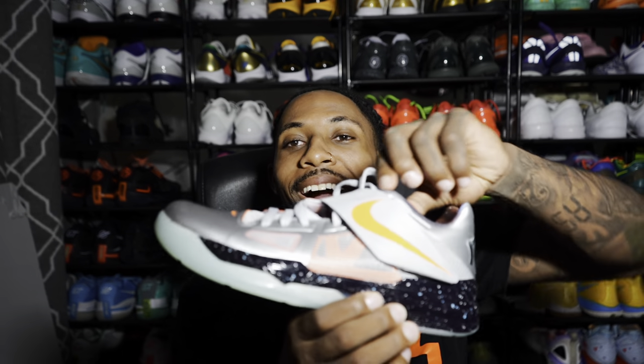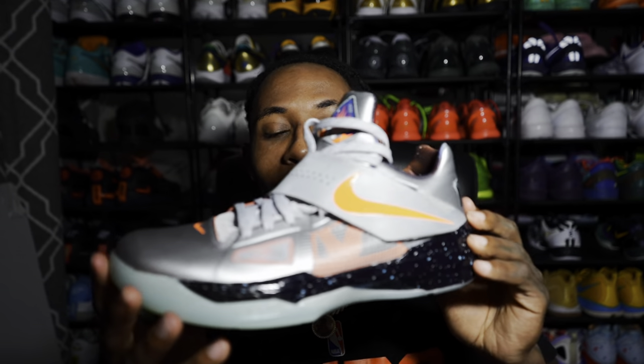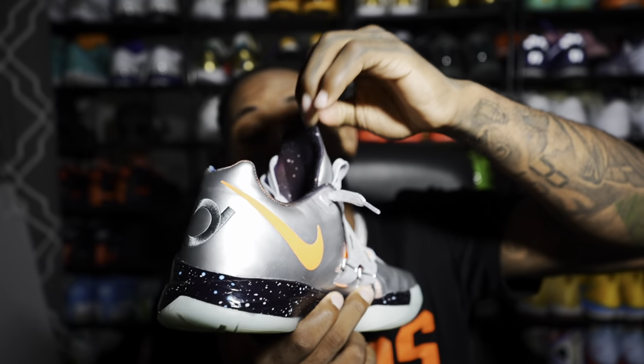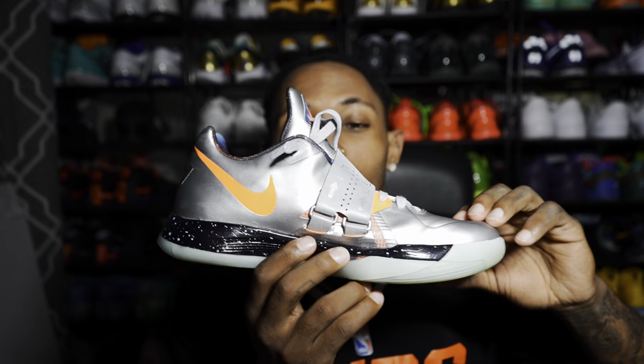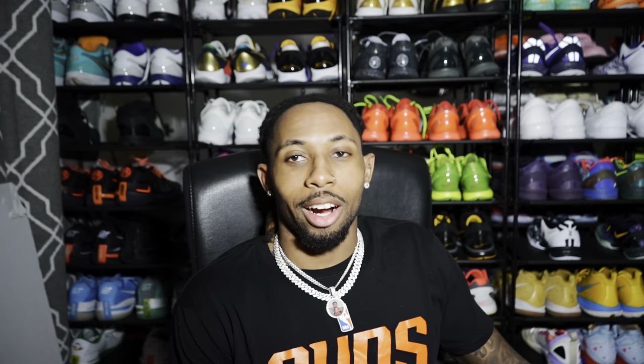I had to get my hands on these — these are the KD4 in the All-Star, galaxy colorway. Performance wise they're super clean and I've been wanting this colorway since I was a kid. When I was younger these resold for like five or six hundred dollars and that was not an option for me in high school. That's part of the reason I buy so many shoes now — I love shoes but just didn't have the money back then. Now as an adult I can fulfill all my childhood fantasies.